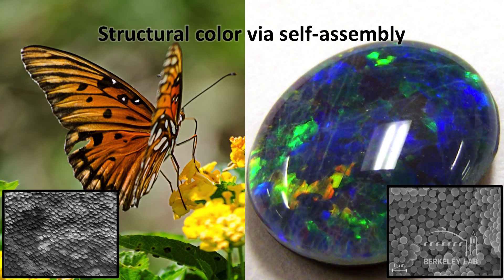Structural color is everywhere. Nano-sized scales on butterfly wings are responsible for many of their beautiful colors. The iridescence of opal gemstones is due to the packing of silica nanospheres. While many applications of structural color require high precision engineering, we've been interested in leveraging self-assembly to let nature do the work for us.